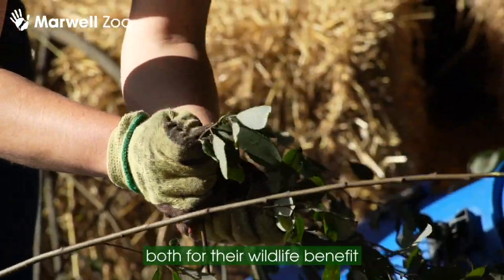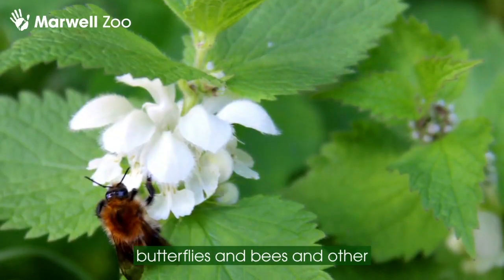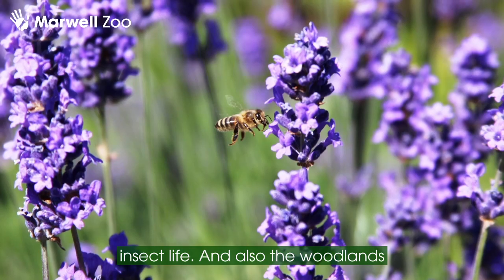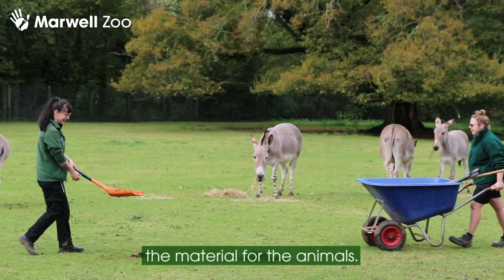We're able to manage those areas both for their wildlife benefit — for the benefit of things like butterflies and bees and other insect life — and also the woodlands for the birds and the smaller mammals, as well as producing the material for the animals.